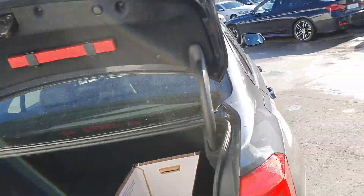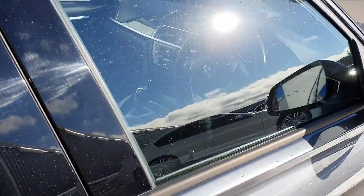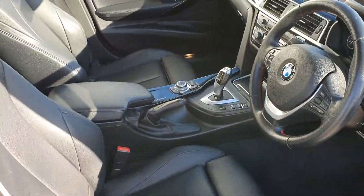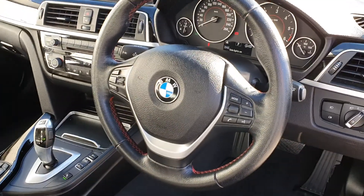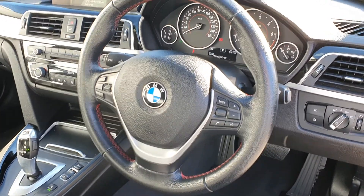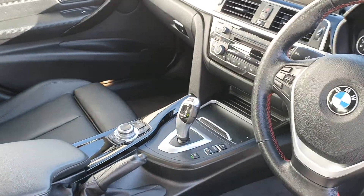Now folks, we'll just close that back down and take a quick look at the interior. First thing you notice is the stunning black leather interior, with the automatic transmission, the multifunctional sports steering wheel with the red sports stitching, and the BMW iDrive system.